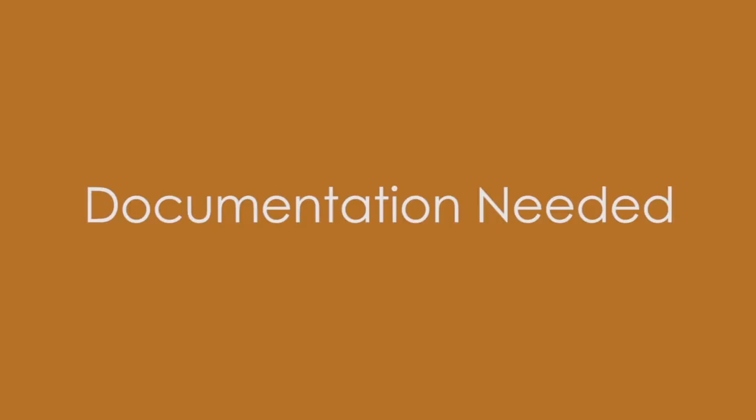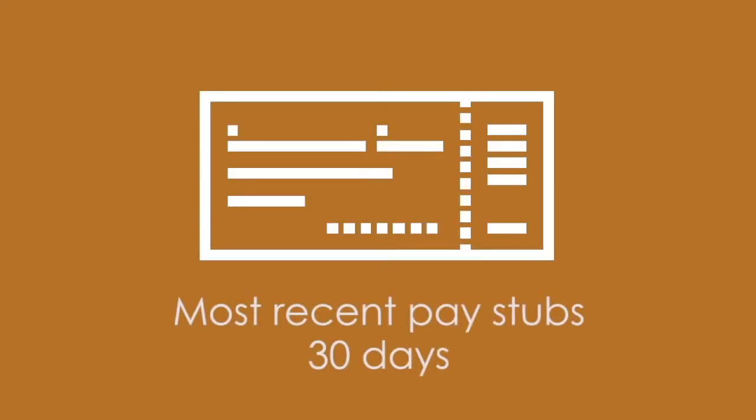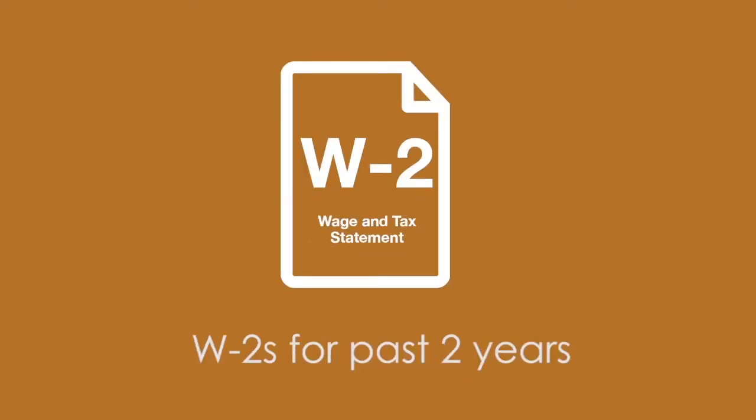You will need to provide documentation about your employment, including your most recent pay stubs covering a 30-day period for all current jobs, and W-2s for the past two years for all salaried or hourly income received.